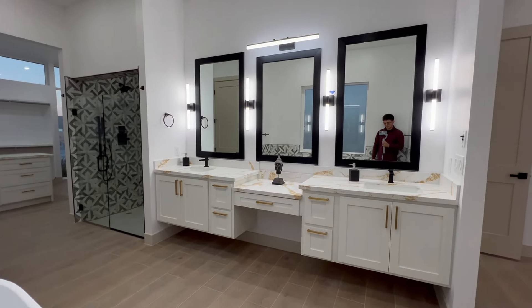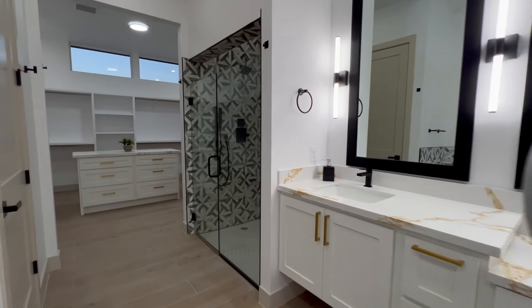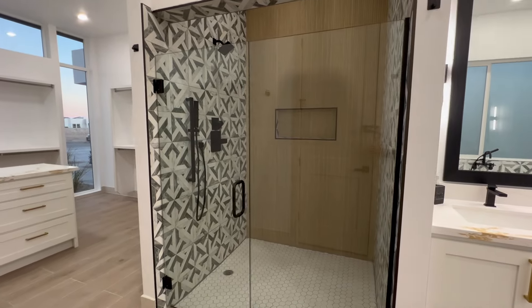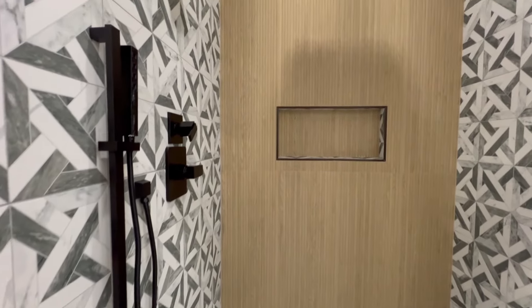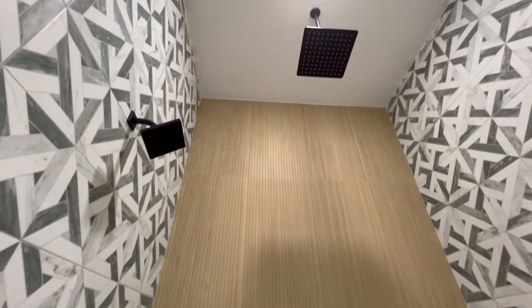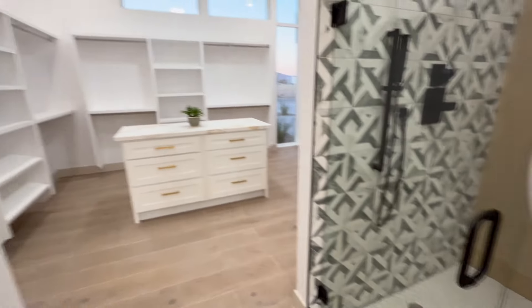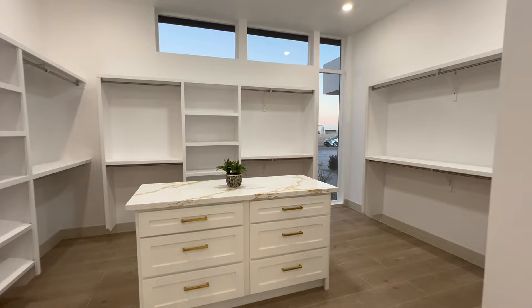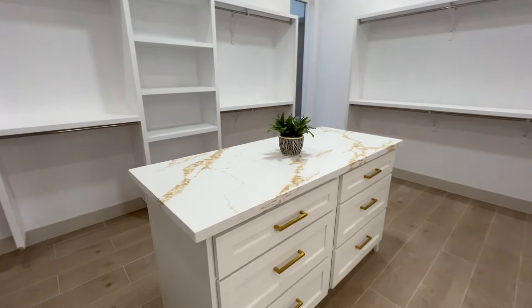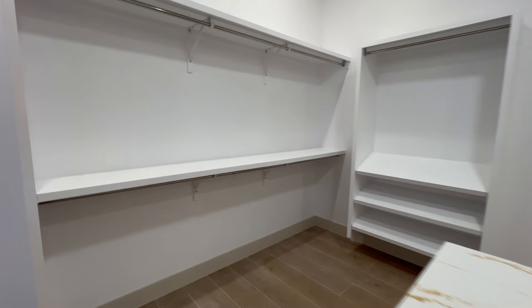Right here you have a makeup vanity with a double sink so you can get ready, and they went with a full open concept. I do think you're missing a little bit of light in this shower, but I like the aesthetic — they put some wood-look tile as the backdrop. The ceiling on this shower is pretty high, so the whole home just feels very grand. You have tile in the closet, which is definitely a necessity so you can go straight from your shower to the closet to change. All the drawers inside the island are fully functional, and this is a pretty big closet — about 10 by 10, the size of some regular bedrooms.